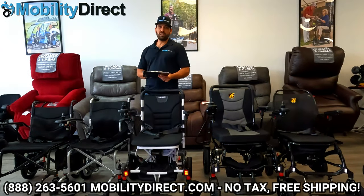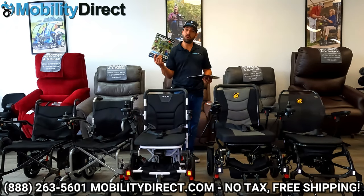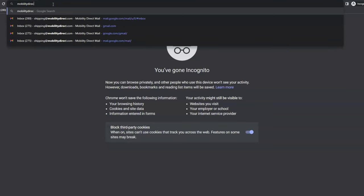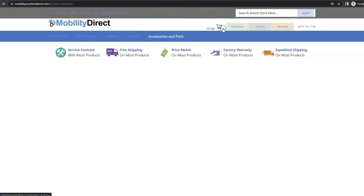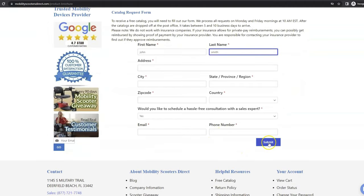Now, before we get started, I just want to mention two quick things. Number one, if you want a copy of our brand new product catalog, just go to our website, www.mobilitydirect.com. Click on the green button at the top of every page that says free catalog, fill out the simple short form, and you'll get one in the mail within one to two weeks tops.